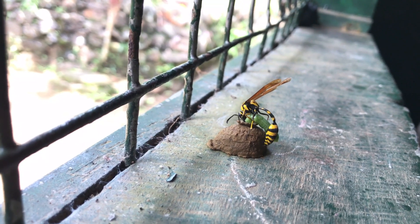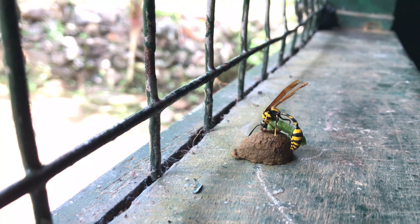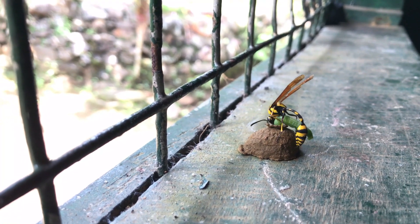Our journey begins with a potter wasp meticulously crafting its nest using mud. These architectural marvels serve as incubators for the wasp's offspring.